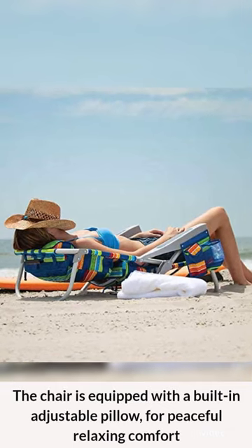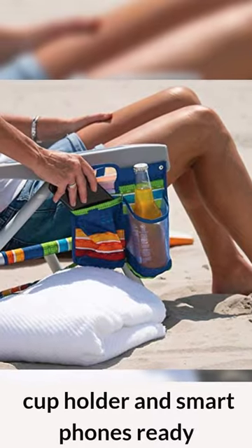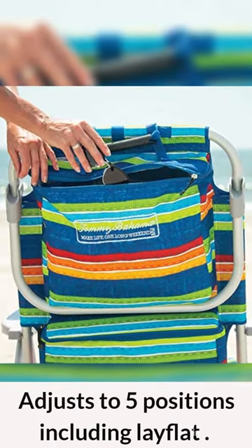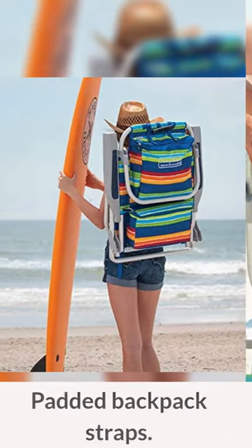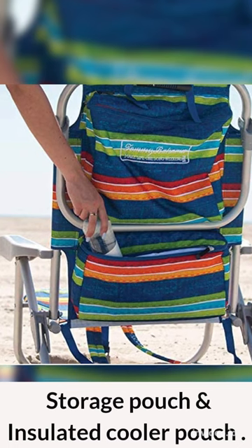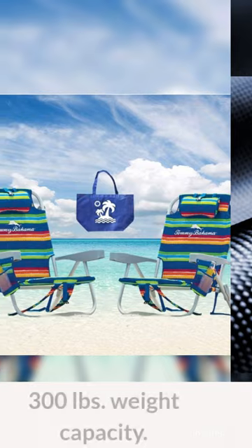The chair is equipped with a built-in adjustable pillow for peaceful relaxing comfort. Cup holder and smartphone ready. Adjusts to five positions including lay flat, padded backpack straps, storage pouch and insulated cooler pouch. Durable 600 Denier Polyester Fabric.